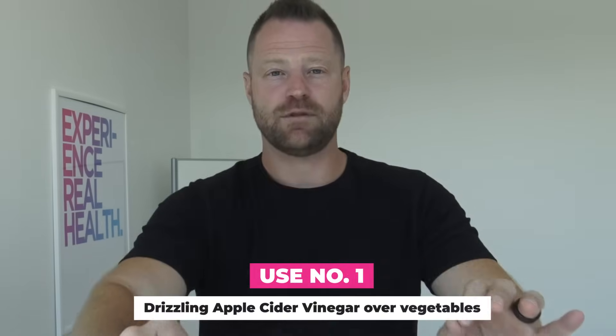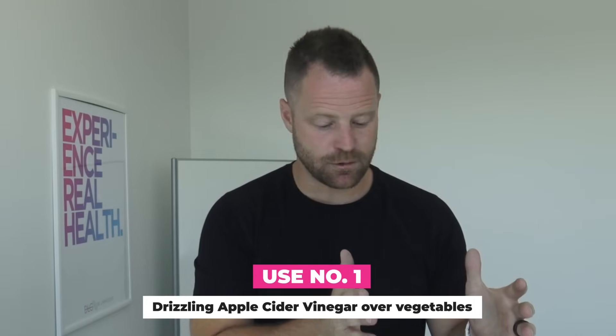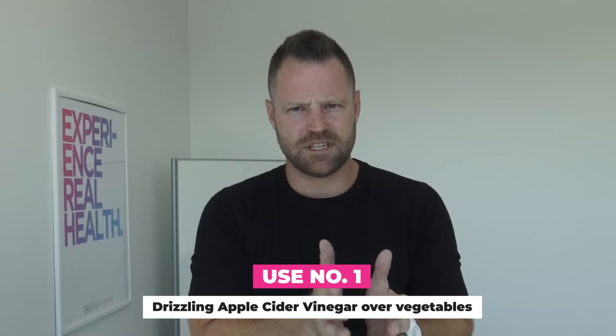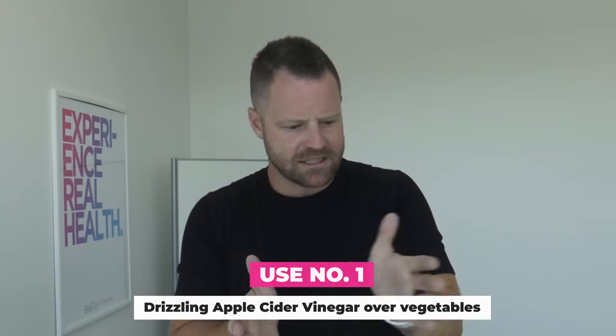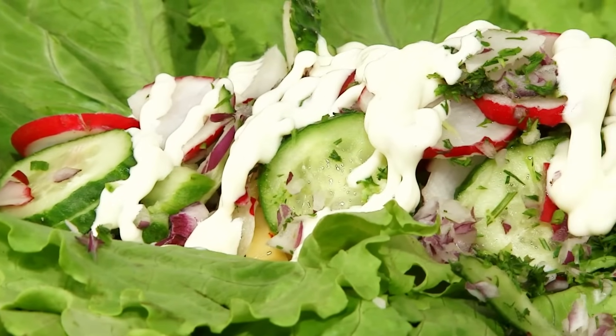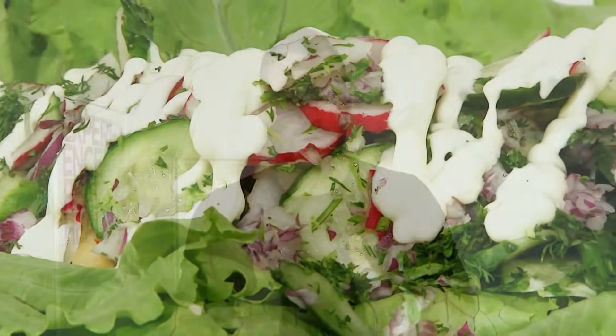Use number one: drizzling vinegar over vegetables. If you get a side of vegetables with the meal, drizzle a little vinegar over it. One study found that consuming just two teaspoons of this vinegar — easily put over some vegetables, mixed into a salad, or combined with mayonnaise over broccoli or cauliflower — just drizzling those two teaspoons over carbohydrates, in this form vegetables, may reduce your post-meal blood glucose levels by as much as 20%.